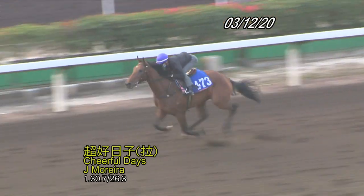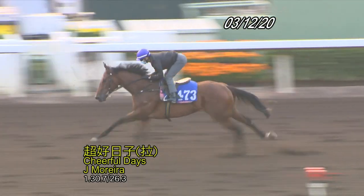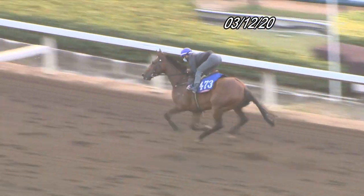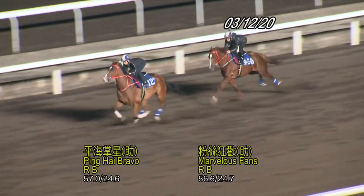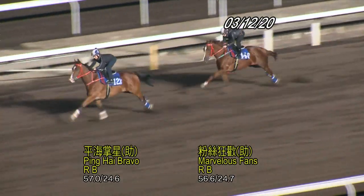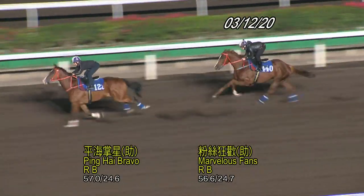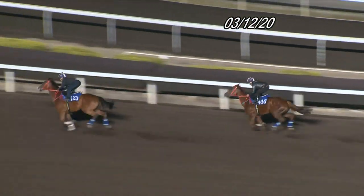Cheerful Days looks the main rival of the top one and his two runs have both been very good, but he has drawn barrier 10 whereas My Sugar has barrier 1. His work's been good and there are no problems with him. The other one we're going to have a look at is Marvellous Fans, working with Ping Hai Bravo, who's the last start winner. Marvellous Fans looked really nice and relaxed and he's a really fit horse now — he's had four runs already this season, so he's at peak fitness.